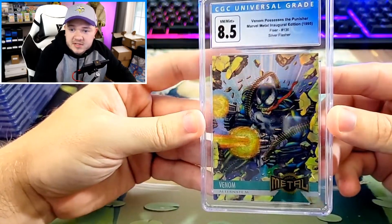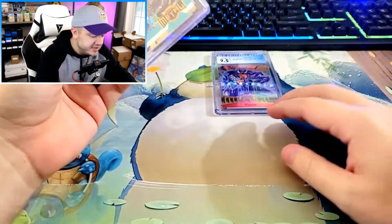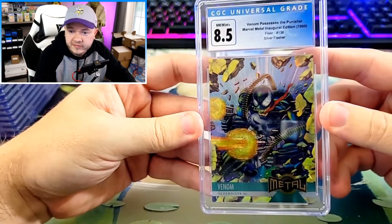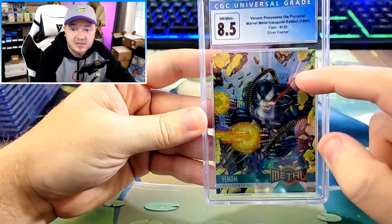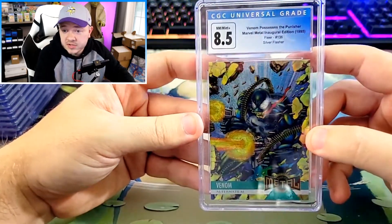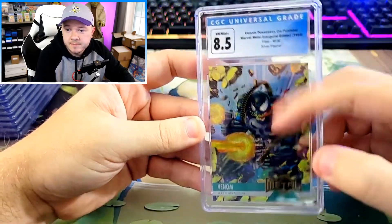This one got an 8.5. I was a little disappointed. Also, they list it as a Silver Flasher, which I don't think is correct — I think they screwed up the label on this one. This is not a Silver Flasher, because the Silver Flasher would actually have the background be entirely silver with no details in the background. It's a fairly new service, cut them a little slack, but I think this should say Alternate M, not Silver Flasher.